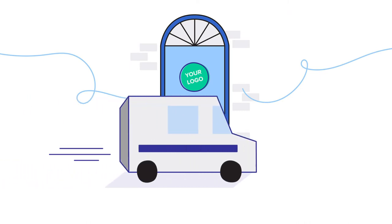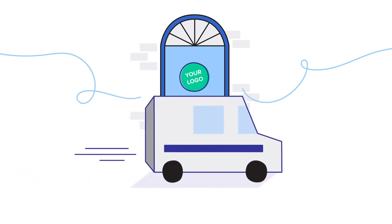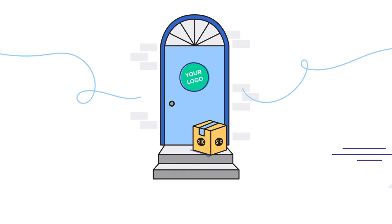Because we started off as a sock subscription company, we were built to handle smaller shipments. Simply send us a mailing list and we can ship an individual package directly to anyone on your list.